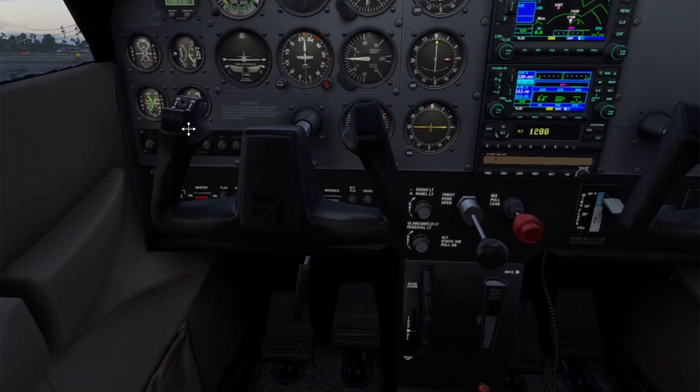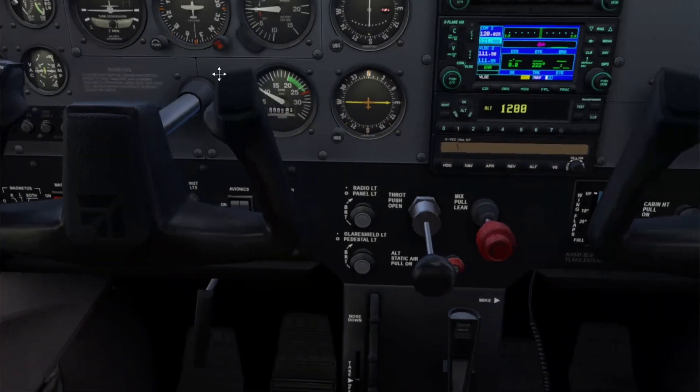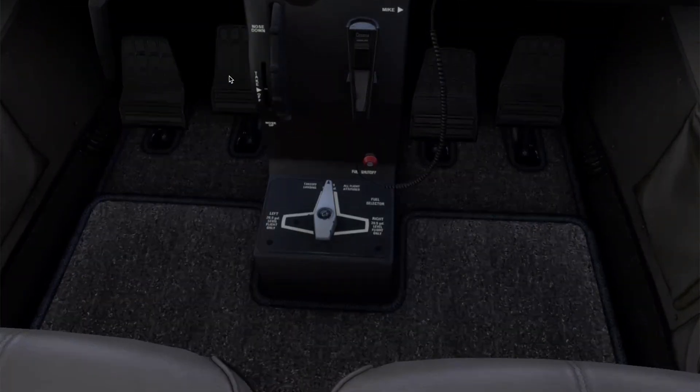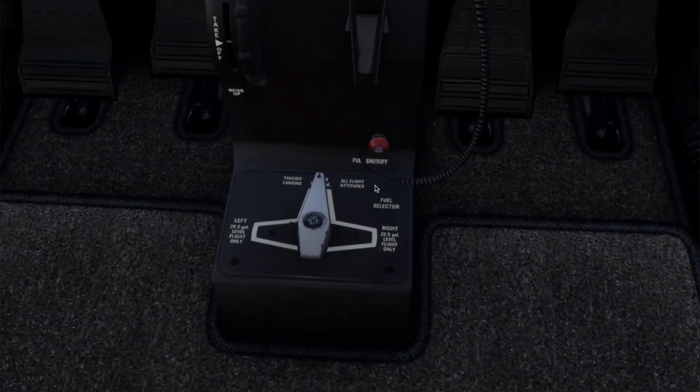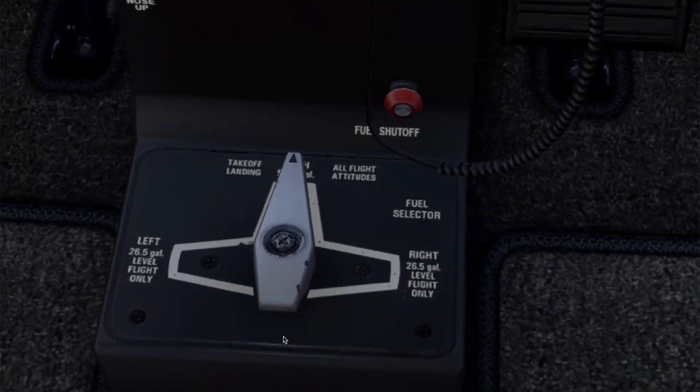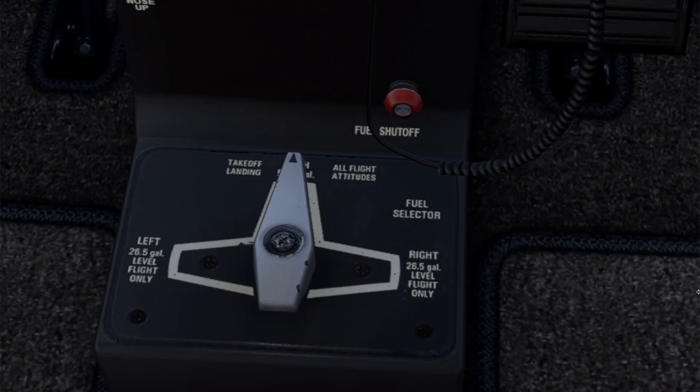Right down here, we have a fuel shutoff valve. It's red and located near the fuel selector. This is separate from the fuel selector that has options for left, right, or both. This valve is only used in emergency procedures, such as an engine fire — we never touch this during normal operations.